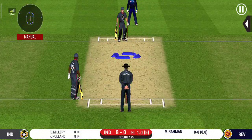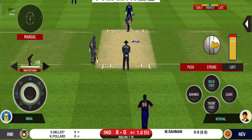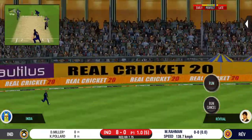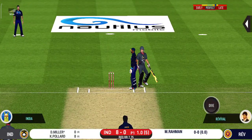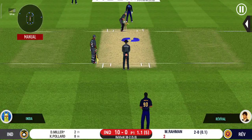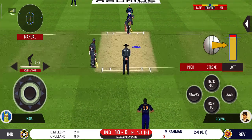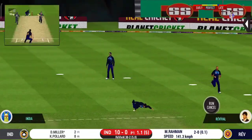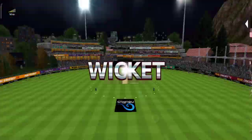Pacer introduced from the other end — the batsman is all geared up to face his first ball. That is a very quick single taken. They are running hard, converting ones into twos and twos into threes. There is a fielder at cover. He has got him — what a catch! Walking back to the pavilion, disappointed.